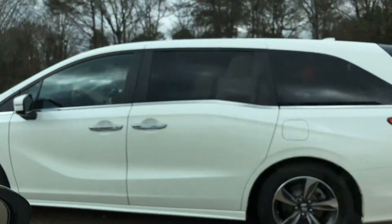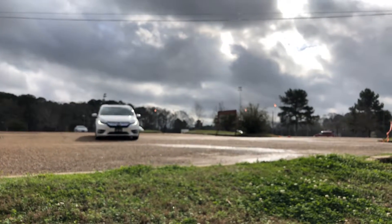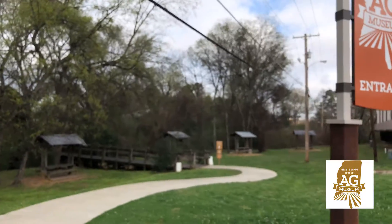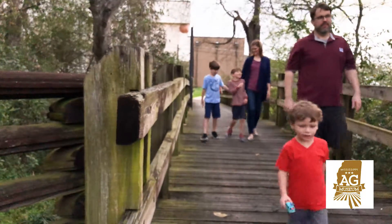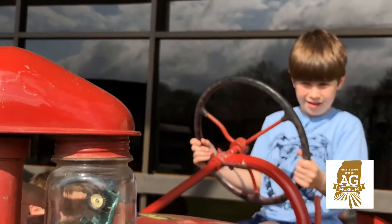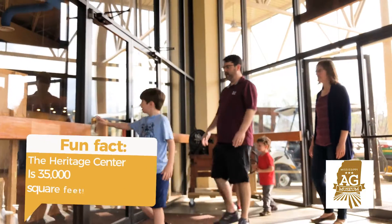After a quick drive, today's first stop is the Mississippi Agriculture Museum — most people just call it the Ag Museum. The Ag Museum could be an all-day trip, and it has tons of outdoor exhibits, but this time the Dents are focusing on the inside exhibits at the Heritage Center.